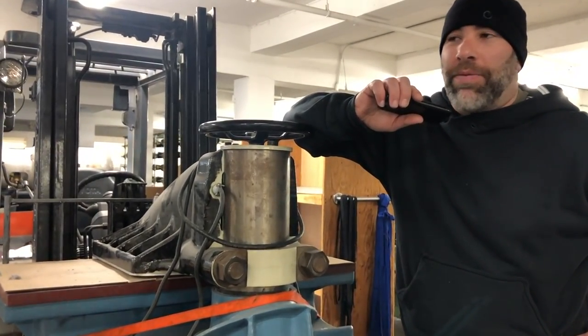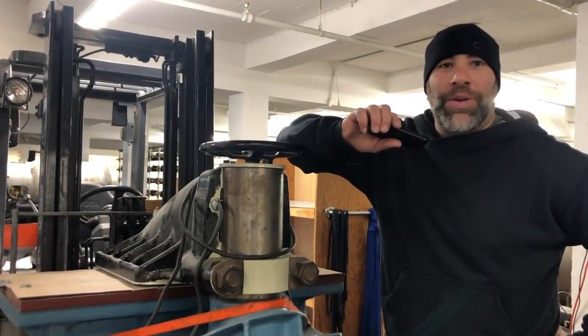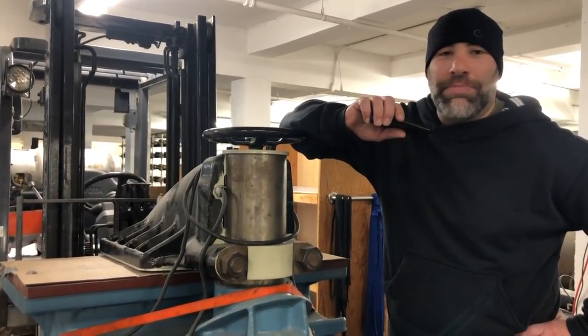The only thing worthy of holding your Origin jeans around your waist is an Origin belt, and the only thing worthy of putting on your feet with Origin jeans is Origin boots.